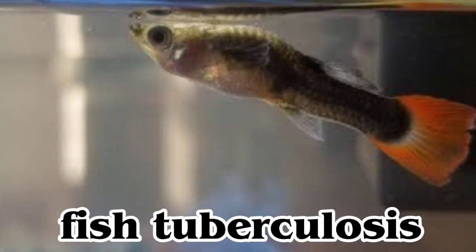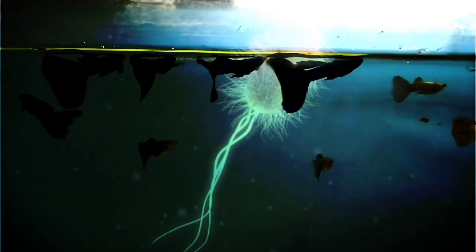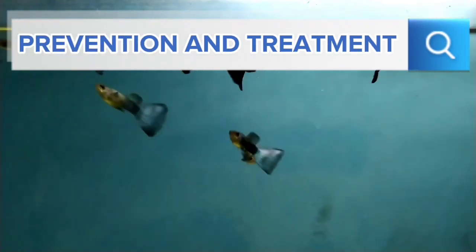Number 8: Fish tuberculosis. Tuberculosis is caused by bacteria called mycobacterium. The first sign of this disease is lack of appetite, followed by a hollow belly. Tuberculosis can be passed to other fish if they consume the dead body of the sick fish, and this disease can also be passed to offspring. There is no effective treatment for infected fish, so prevention through quarantine and disinfection protocols is critically important.